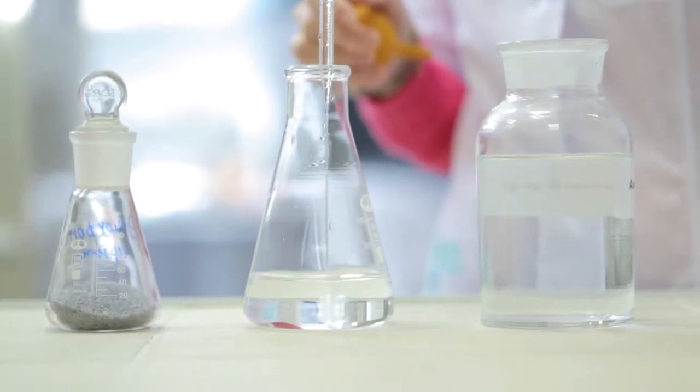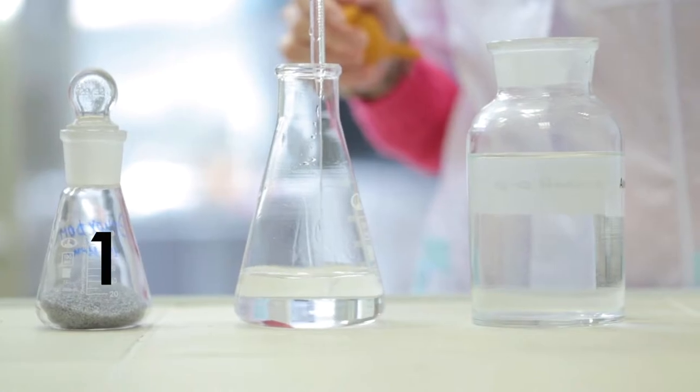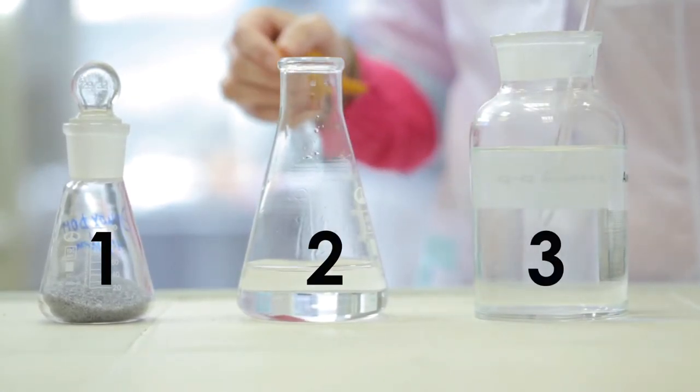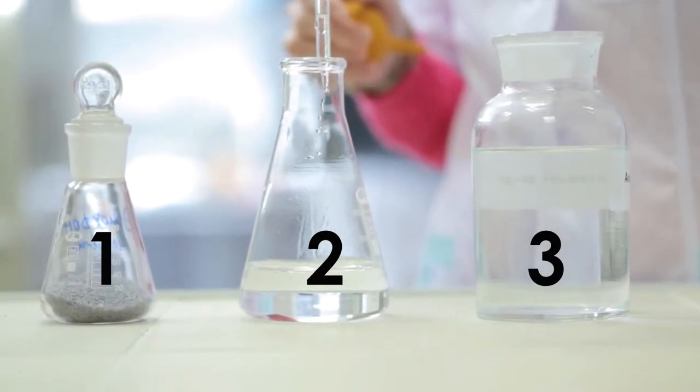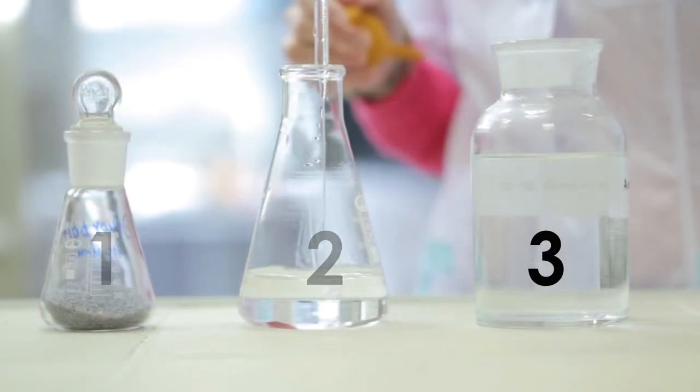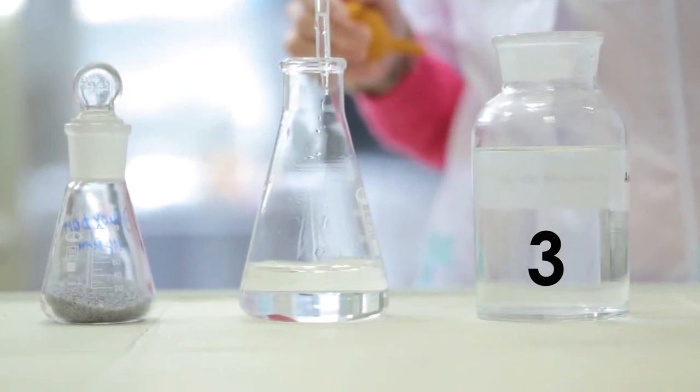We have three containers. One, two, three. Which container has the most water? Number three has the most water.